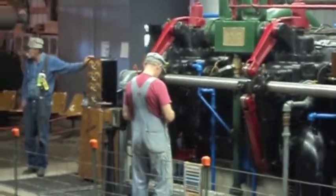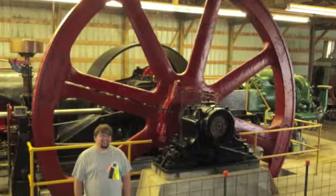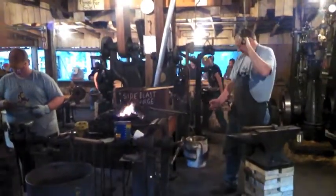To put it into scale, I decided to go stand in front of it — yup, that's me. They also have a blacksmith shop where you can actually watch them working with the metal.